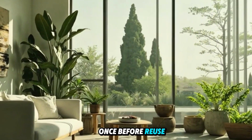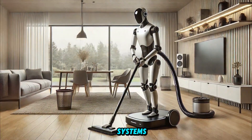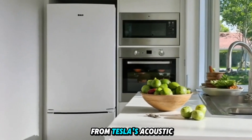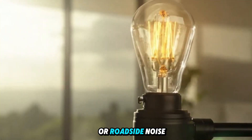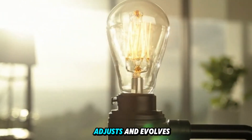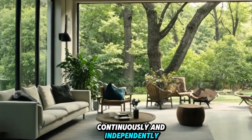Water is filtered three times — once at intake, once before reuse, and once before shower — offering cleaner water than most city systems. Soundproofing tech borrowed from Tesla's acoustic labs ensures interior silence, even during storms or roadside noise. This house thinks, adjusts, and evolves — quietly, continuously, and independently.